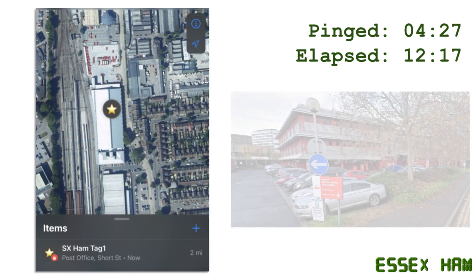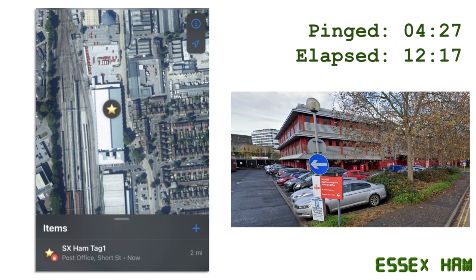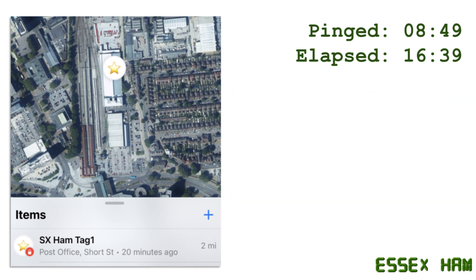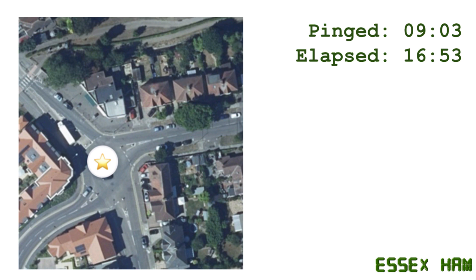Fifty minutes later and it was back at the Southend depot, exactly where it was 12 hours previously. It stayed there from 4:27 to 8:49. It was then detected at a post office in Westcliffe at 9:03. And what we were hoping was to see the progress of the postie as he wandered by houses that had iPads and iPhones, but we got absolutely nothing for almost two hours.